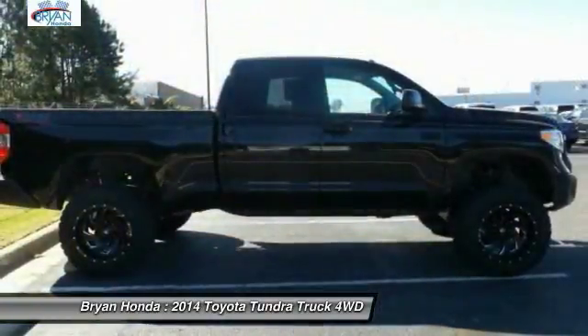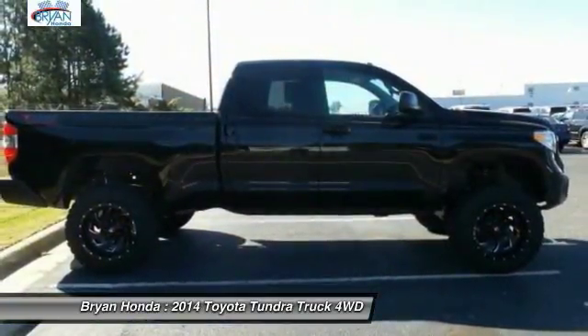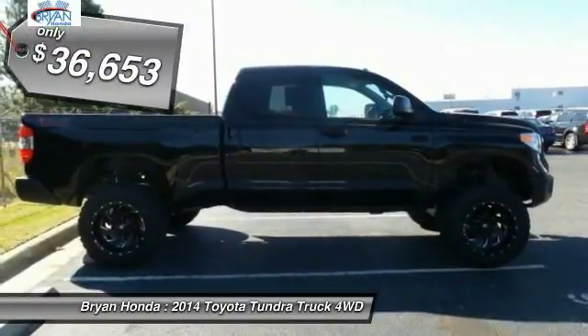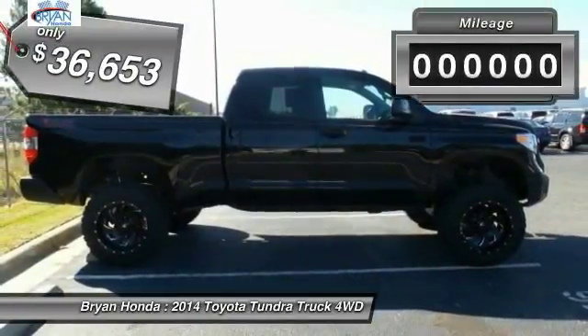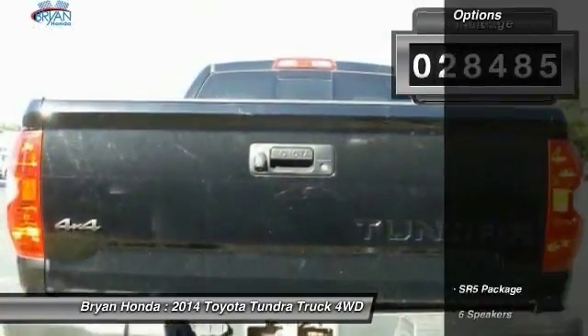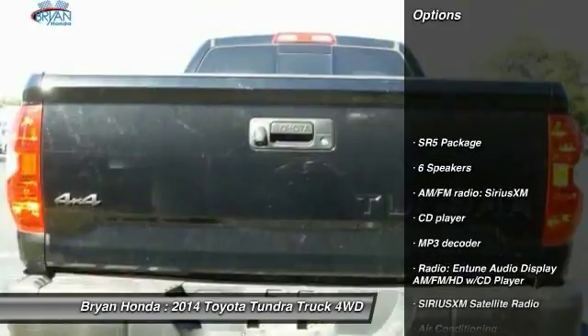With a towing capacity of up to 10,000-plus pounds and a payload capacity of over 2,000 pounds, the Tundra is the perfect mix of power and efficiency and is priced below $40,000. This vehicle has less than 30,000 miles.